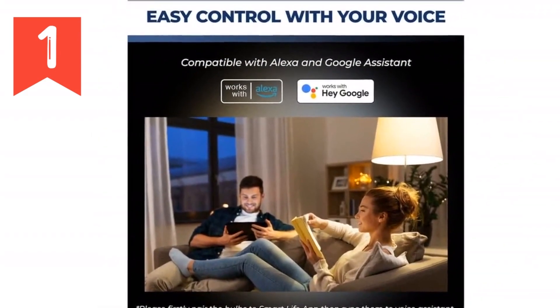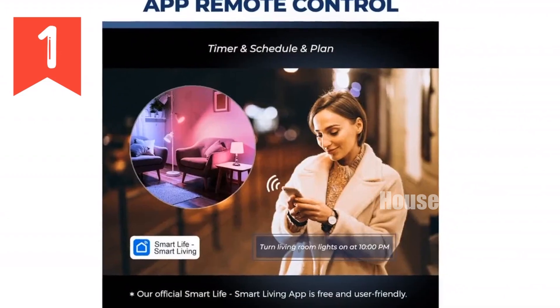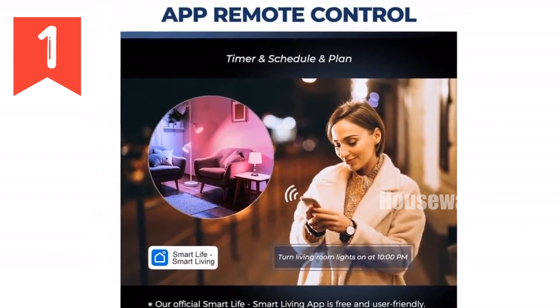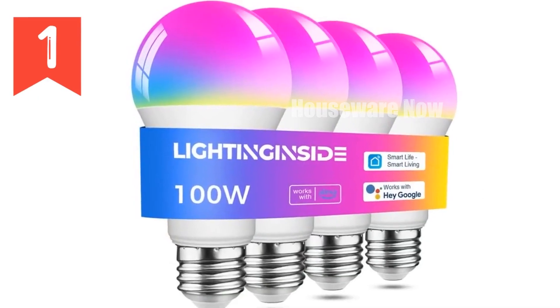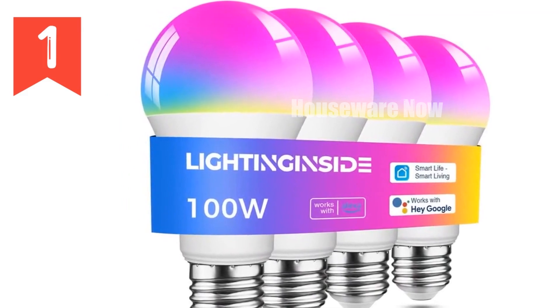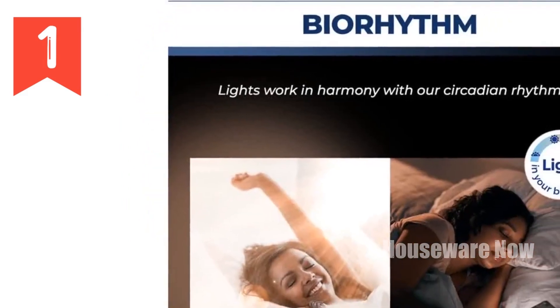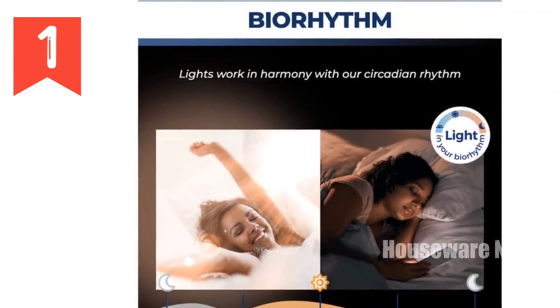Choose from 16 million RGB colors and tunable white ranging from cool to warm, creating the perfect mood for any occasion. Set the bulbs to music mode for mesmerizing light displays that pulse to the rhythm. No hub is required, making setup a breeze with a simple 2.4 GHz Wi-Fi connection. These E26 bulbs are compatible with any standard socket, making them the perfect upgrade for your home or business.